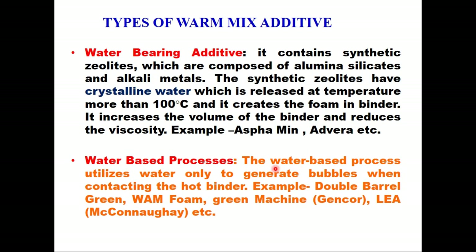The third category is water-bearing additives. These additives contain synthetic zeolites which are composed of alumina silicates and alkali metals. The synthetic zeolites have crystalline water which is released at temperatures above 100 degrees centigrade, and it creates foam in the binder. This foam increases the volume of the binder and reduces the viscosity. Examples of these additives are Asphamin or Advera.